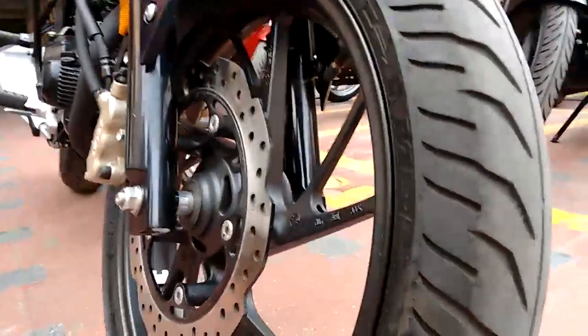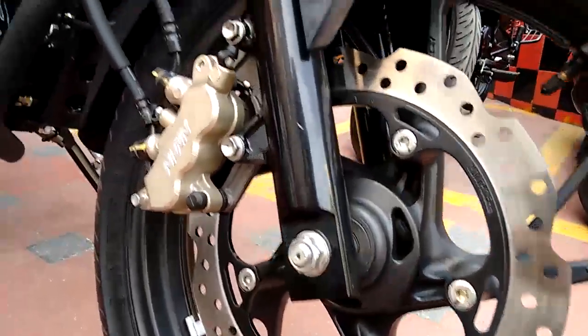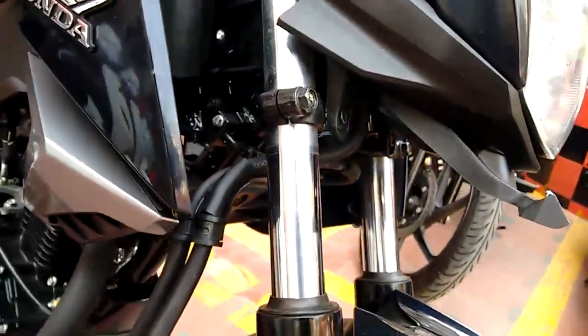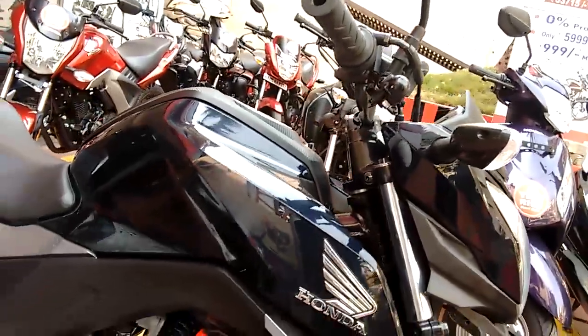The bike certainly is muscular. Today I am reviewing the CBS version, which is the top model of the Hornet. CBS stands for Combi Braking System, which means when you apply the rear brake, some percentage of braking is also applied to the front wheel.